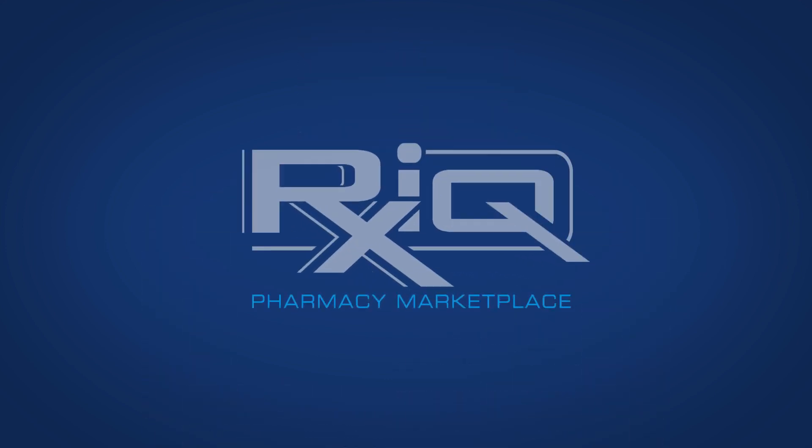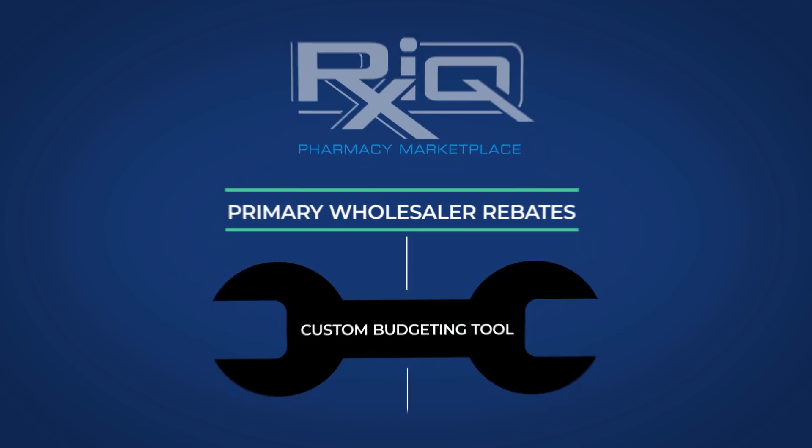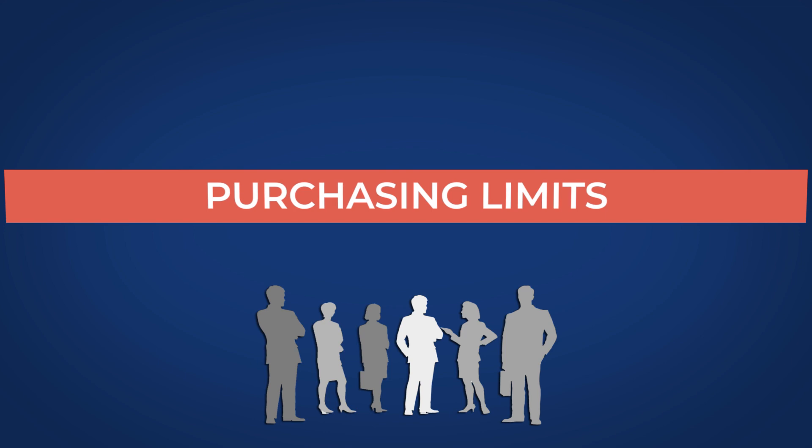RxIQ also understands just how important primary wholesaler rebates are, so they gave Tom a custom budgeting tool to help him and his staff stay below the purchasing limits.